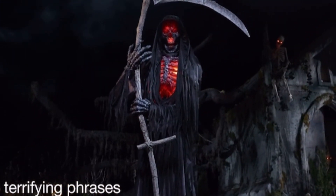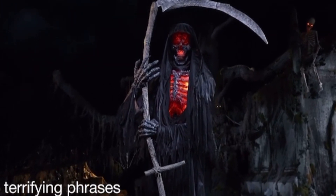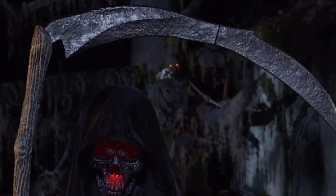You are merely ants in my game of death and destruction. Enormous hands clutch an even bigger scythe and staff, while tattered black robes conceal this grim ghoul.